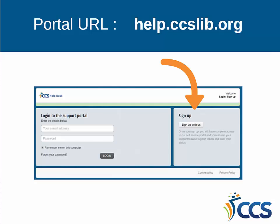The first time you access the portal, select the sign-up option on the right-hand side of the page. You will be asked to enter your name and email address. A verification link will be emailed to you and will direct you to create a password. The only requirement for your password is that it needs to be eight characters long.